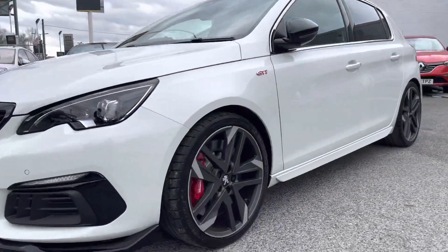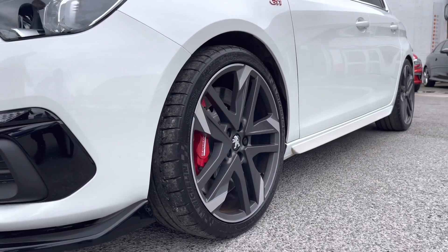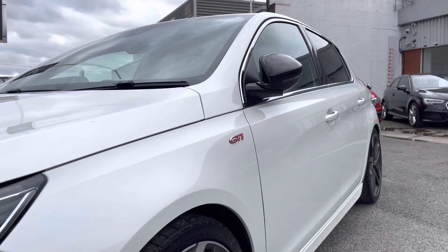As you can see, the car comes with these stunning 19-inch alloy wheels, which are the carbon two-tone finish with the diamond cut. And the red calipers offer a sporty look with the Peugeot branding on there.